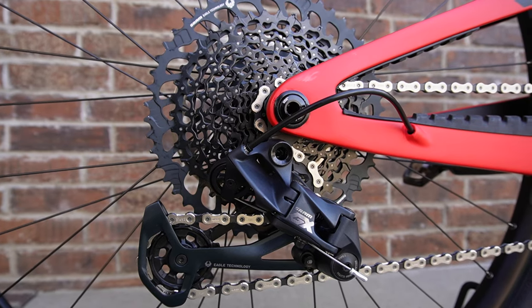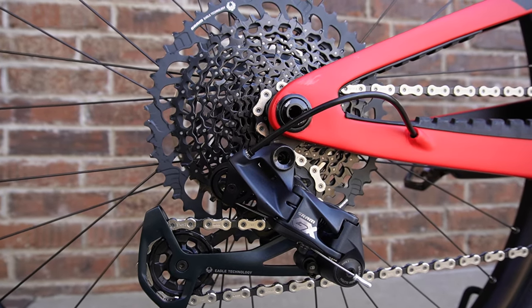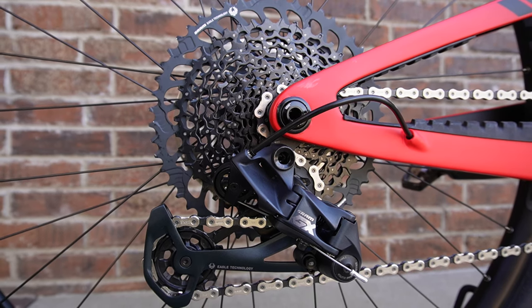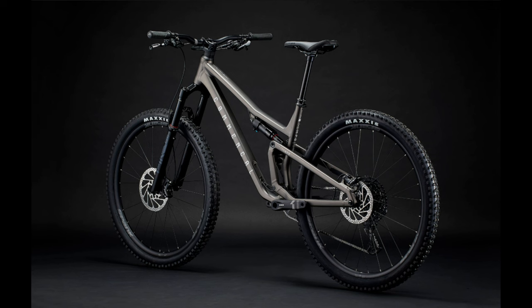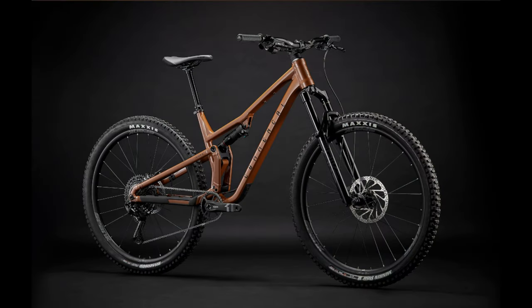My new bike has GX on it, and even it shifts pretty poorly — I can't imagine what two levels down feels like. Maybe SRAM should make their mechanical groupsets shift better rather than releasing $2,000 transmissions. That's just one consumer's opinion. Claimed weight on the size small is 32.4 pounds. I really like this bike on paper, and I would love to demo one.